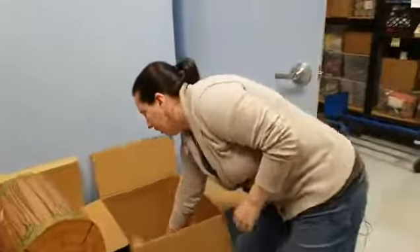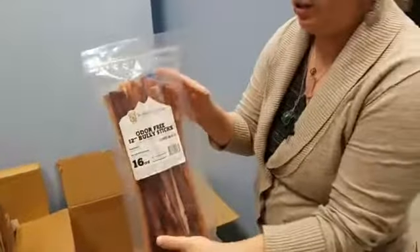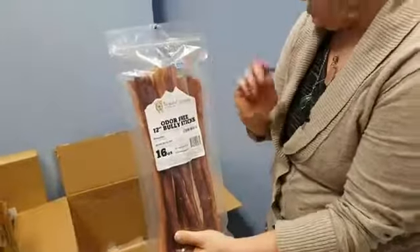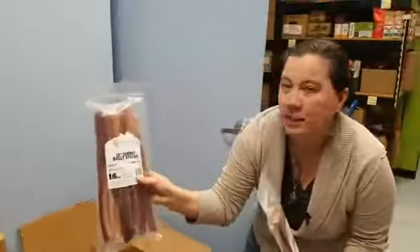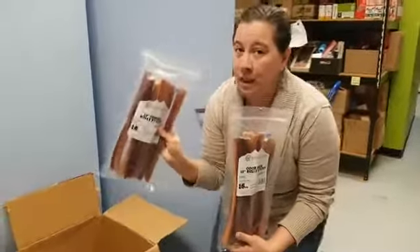Some of the cool things we just got here from the Natural Dog Company: we have odor-free bully sticks. They come in one-pound packages. We have the standard size, jumbos, and thick. We know these are hot and popular, so we'll have these now.